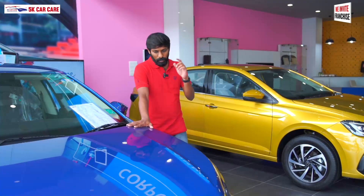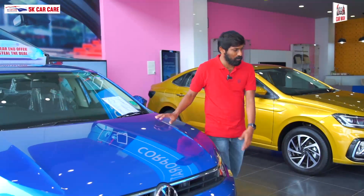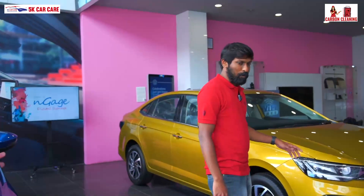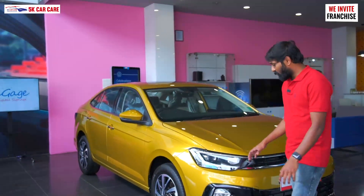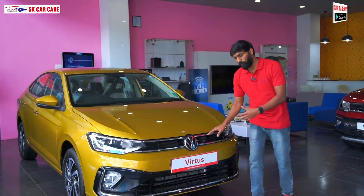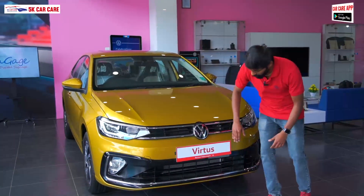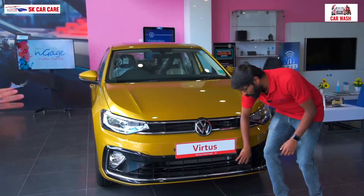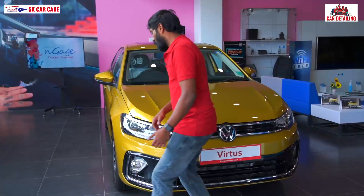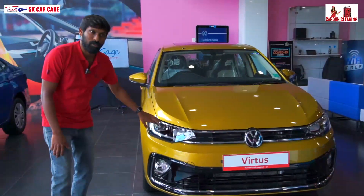We can see it now. Here is the base model and here is the top model. The main model is the top line. Looking at the top line vehicle's front, it has a 3D chrome finish on the grille with a gloss black finish on the rear mirror area. There are fog lamps, cornering lamps, and LED headlamps with projector type.